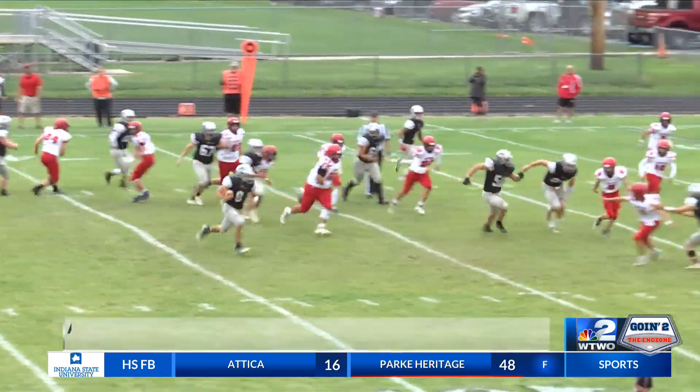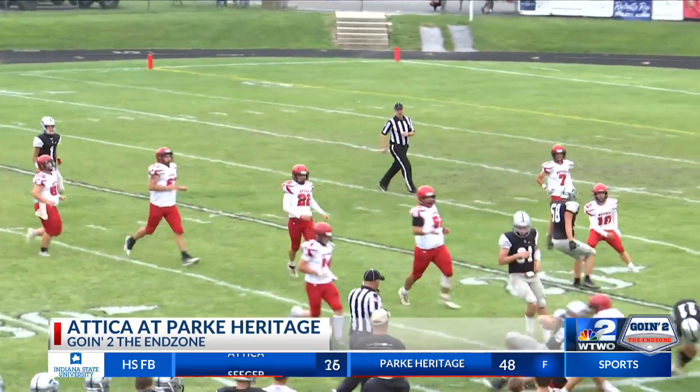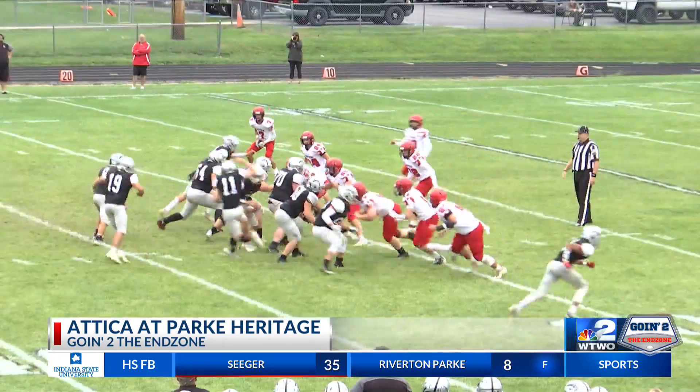First half, all Wolves. A run on first down by Jared Graves sets up an amazing pass to wide receiver Aiden Millspot to get the Wolves on the board first. Check out this play.